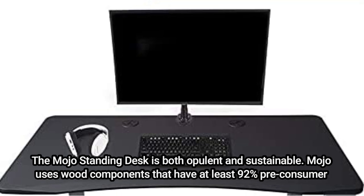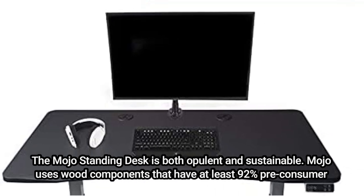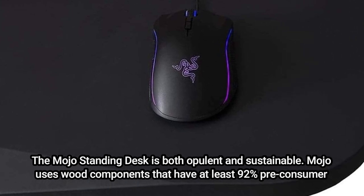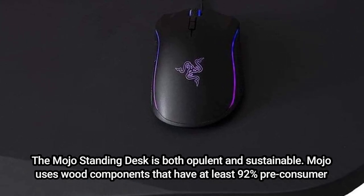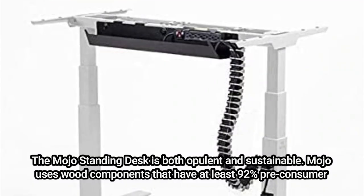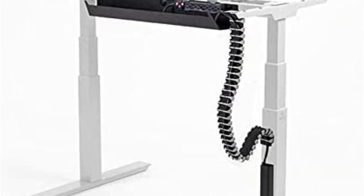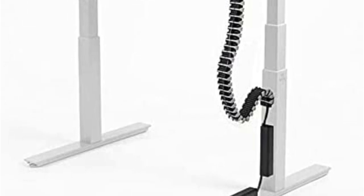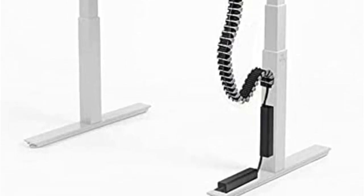The Mojo Standing Desk is both opulent and sustainable. Mojo uses wood components that have at least 92% pre-consumer recycled wood fiber. Smooth mouse glide and precise tracking are ensured by thoughtful additions including a waterproof surface and a matte luxe finish. The control panel has an intriguing design and a frame that is incredibly strong and can support a load of up to 300 pounds.